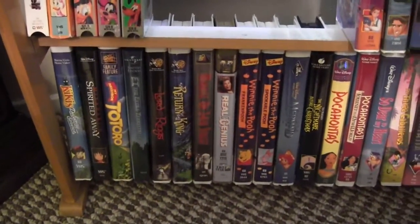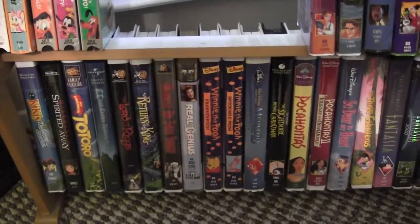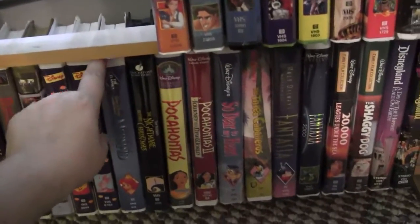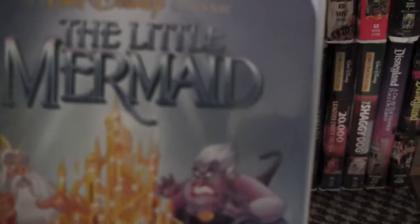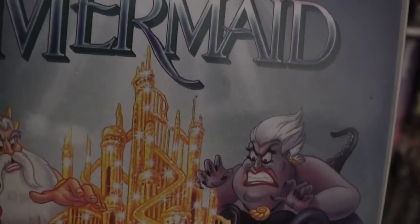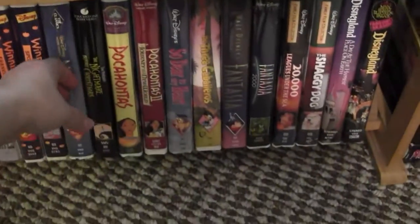A lot of these clamshells we get at Rasputin because it's buy two get one free, and they're only like $1.50 each. And here's the Little Mermaid penis cover — I found this one at Rasputin. Let's see if it'll zoom in on it. There it is. Got that.